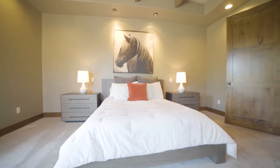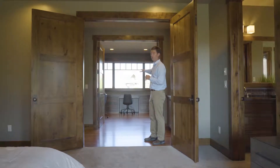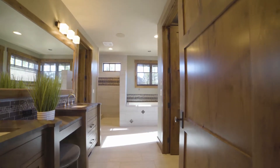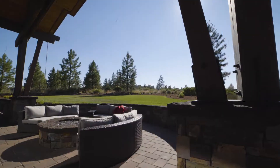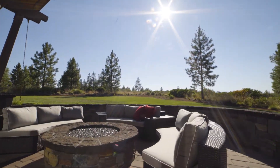The master suite is here on the southern end of the home. Down this private hallway you have a beautiful den study to the east with two built-in desks, backing to the south and west. You've got ultimate privacy — it steps out onto a covered patio to the west featuring a gas fire pit, seating, and a built-in hot tub only steps from the master suite.